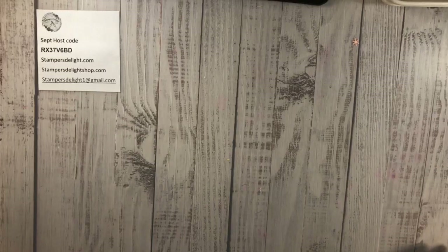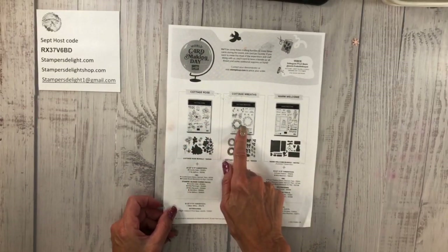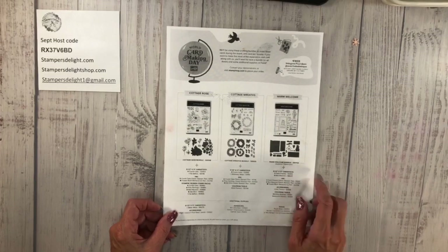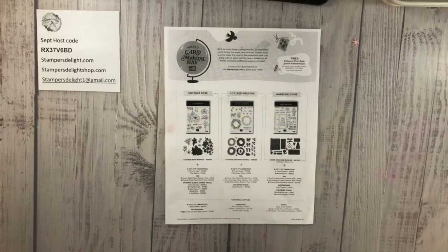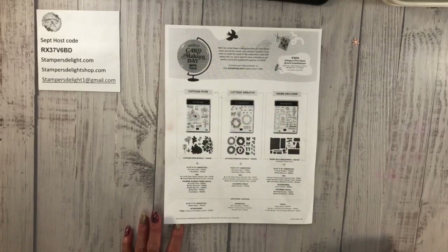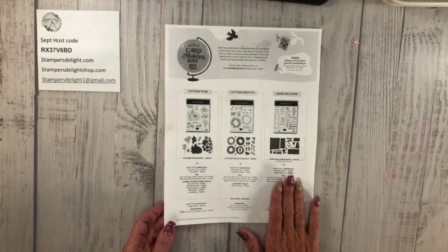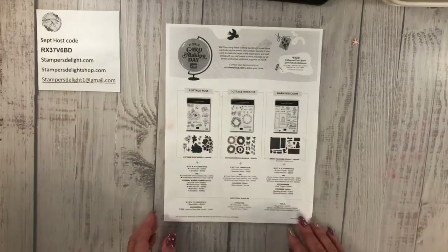Now, what I was saying about World Card Making Day — they will be using Cottage Wreaths and the new Warm Welcome. The new Warm Welcome is available to order now, and there's the host code. Just go to my blog, stampersdelight.com. You can pre-order that set now so that you can stamp along on World Card Making Day, October 1st. You do have to register — it is a free event; you don't have to order anything, but the bundles are available at stampersdelight.com.